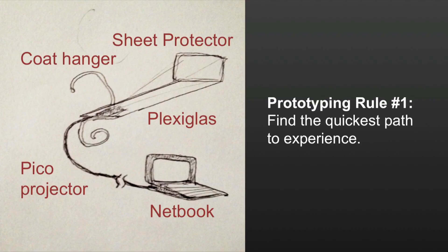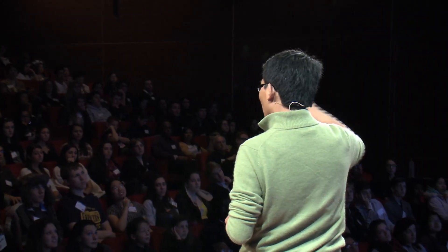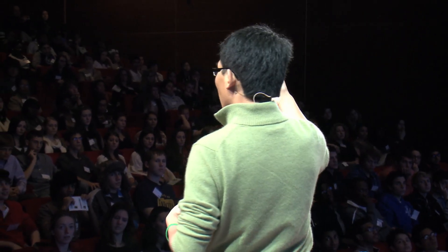The magic piece is the coat hanger. I bent it in a specific shape — the top loop goes around your neck and the bottom loop rests against your chest. It allows me to carry a piece of plexiglass on which a little sheet protector — the things you put your book reports in so they don't get wet, literally gotten at the drug store — hangs at the end of the plexiglass. It gets projected onto with a pico projector connected to a netbook. Using this setup, within one day we were already having the experience of digital things overlaid on your physical world, able to move around with it and try out tons of different software ideas.